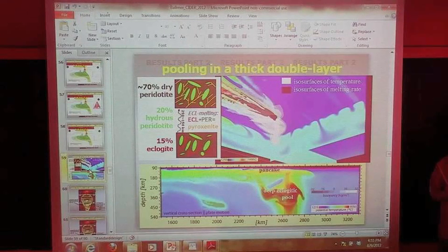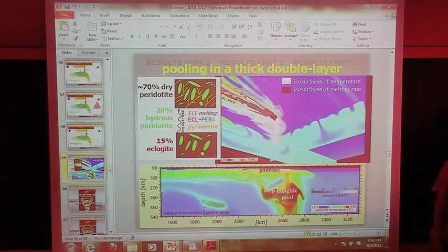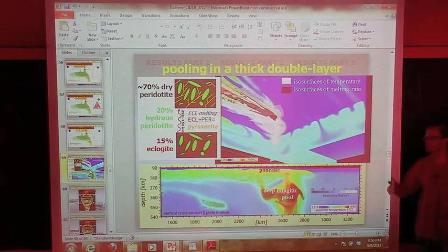Q&A: The conventional wisdom about the bend in the Hawaiian-Emperor seamount chain being due to a change in the Pacific plate relative to a fixed hotspot frame — is that still conventional wisdom? The latest paper from Tarduno and others invokes southward motion of the hotspot before the kink, and then no southward motion thereafter, based on paleomagnetic latitude data.